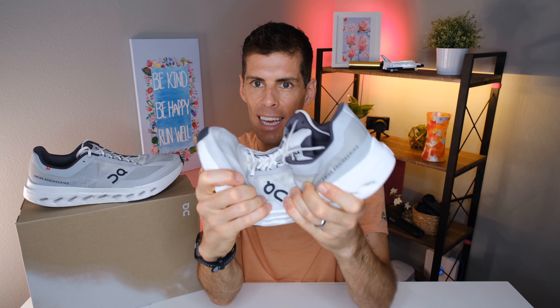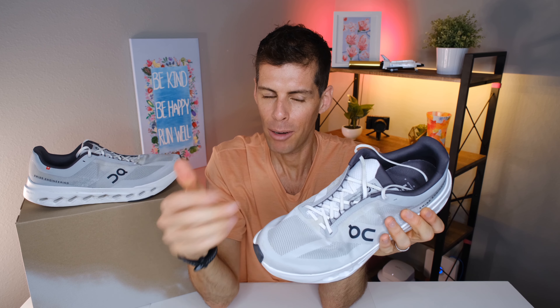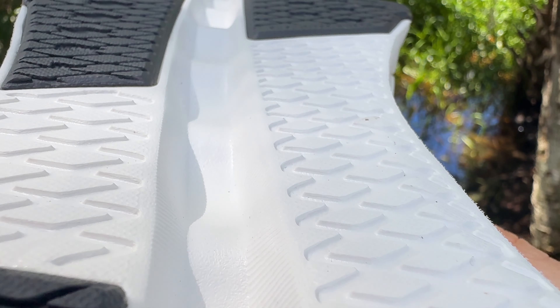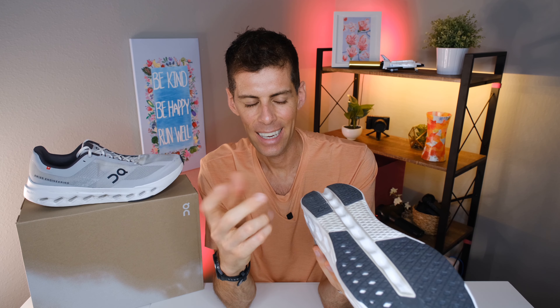There is no speed board in the Cloud Surfer Next — just upper and foam, no plastic plate — which makes it fairly flexible, and that'll come back when we talk about the ride. Coming down to the outsole, we have a good amount of rubber, segmented with a midfoot groove that adds a little stability to the ride.